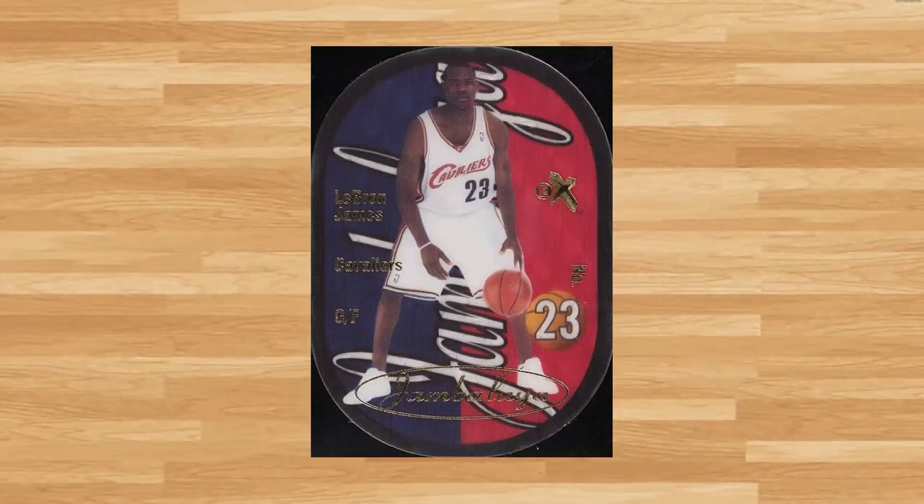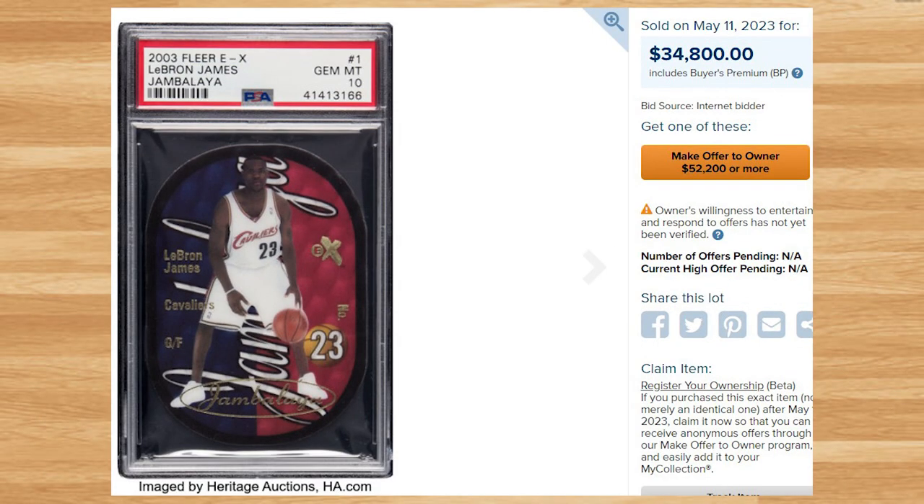Coming in at number 3 is this 2003 Fleer EX LeBron James Jambalaya rookie, card number 1. This was a PSA 10 and it sold for $34,800. This price is right in line with the last PSA 10 of this card that sold back in February, but is of course drastically down from the two prior PSA 10 comps from 2022. This rare LeBron rookie insert is a pop of only 7 in a PSA 10.